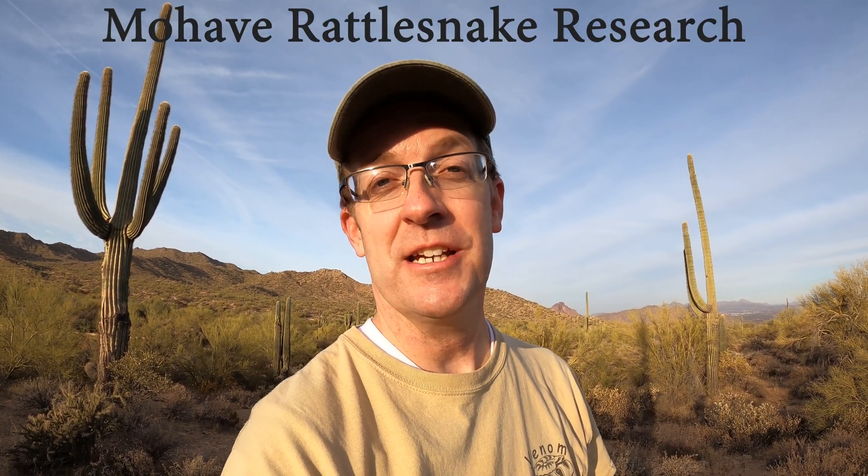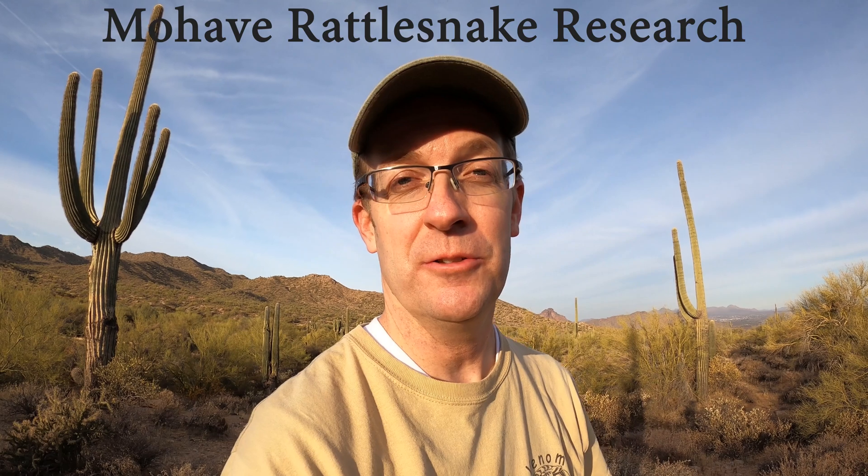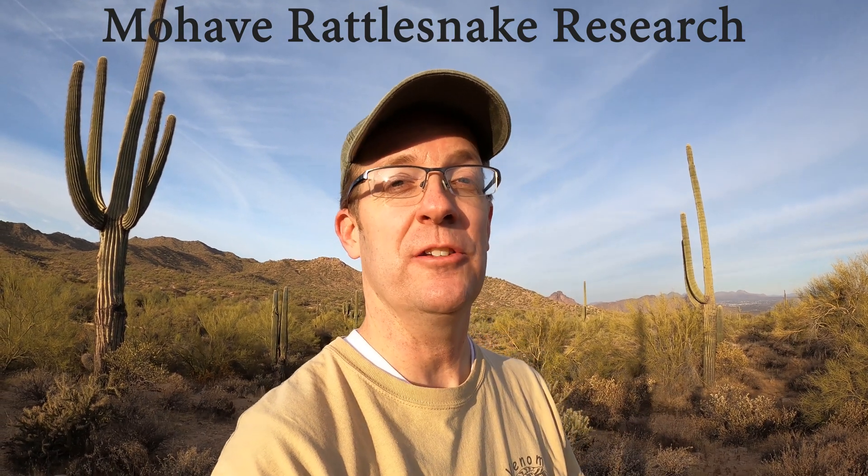Hey, this is Cale the Venom Teacher. I am so thankful for all the views I got on TikTok about the videos I posted doing milking rattlesnakes for venom research. So I thought I'd make this YouTube video talking about some of the reasons why. I had a lot of questions as to why we're doing that and what we're going to do with the venom.